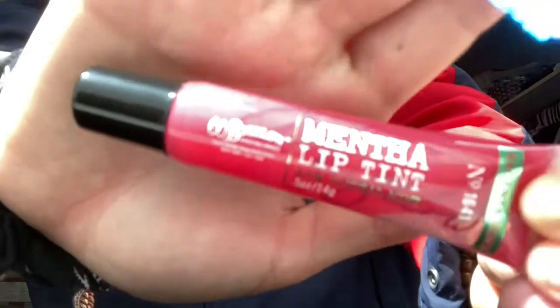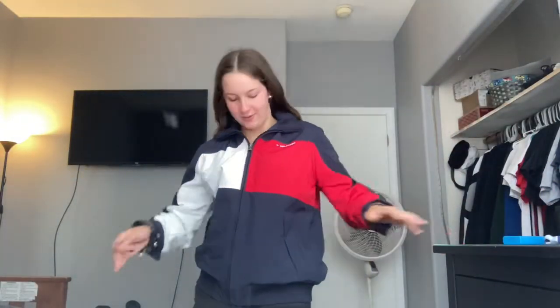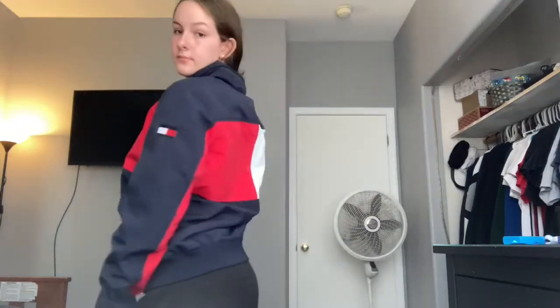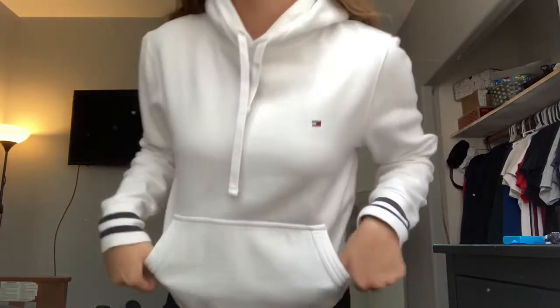Next I have this Tommy Hilfiger jacket. I got this jacket on sale at the outlet a while ago. Now moving on to my white jackets — I got this white Tommy Hilfiger jacket a long time ago at Burlington. Every time it's almost time to give this away, it's getting a little tight on me. It still fits, but in a little bit it's going to be time to give it away.